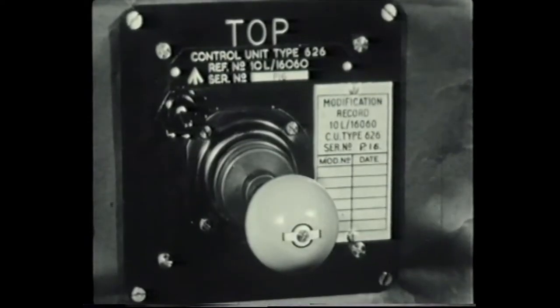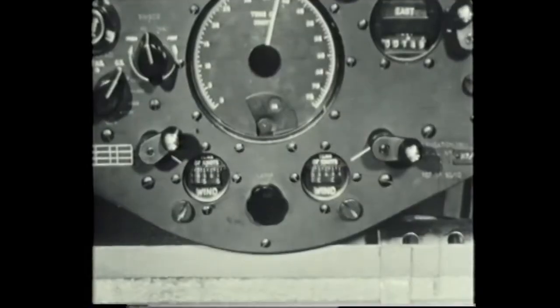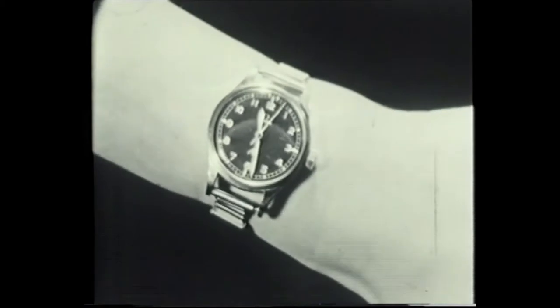If in doing so a key is also depressed, the necessary movements of the marker potentiometers are also fed to the wind potentiometers. This corrects them in the right direction, and if a specified time interval is allowed to elapse, the right amount of correction will also be applied.